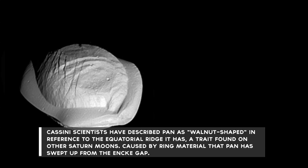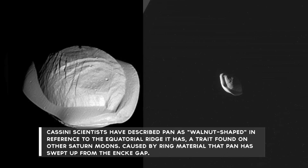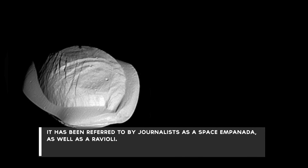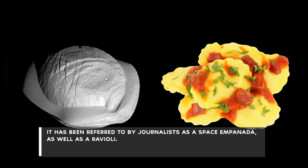Cassini scientists have described Pan as walnut-shaped in reference to the equatorial ridge it has — a trait found on other Saturn moons caused by ring material that Pan has swept up from the Enki gap. It has been referred to by journalists as a space empanada, as well as a ravioli.